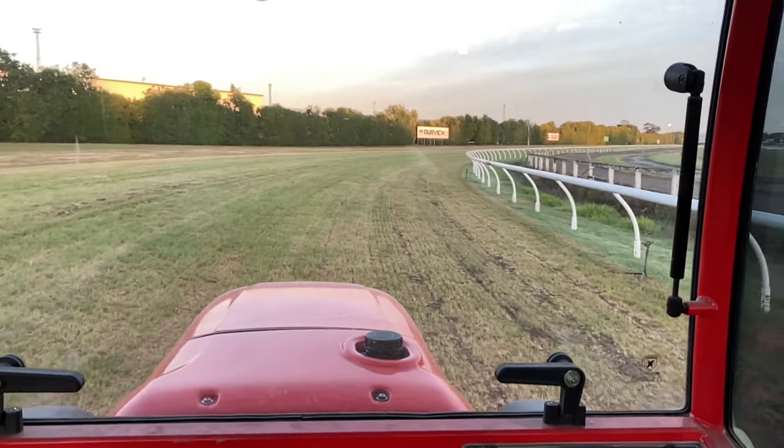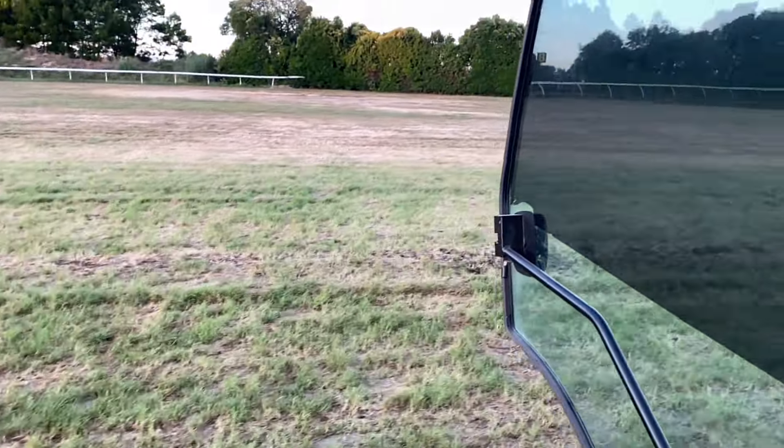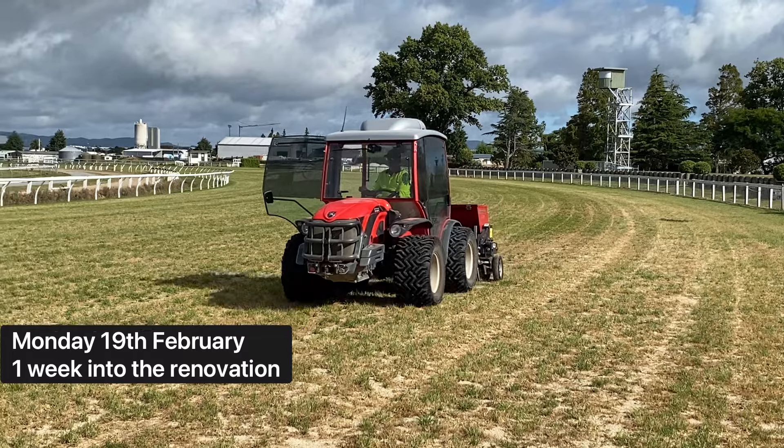Took two and a half days to get the sand on, a bit longer than what we thought, but they made a lovely job and it's nice and even all the way across.